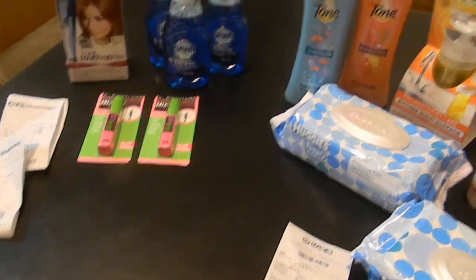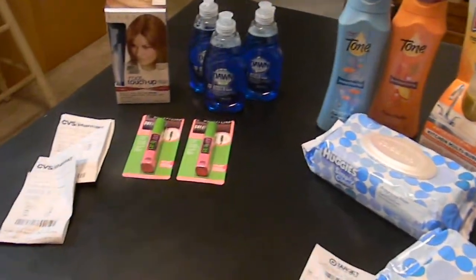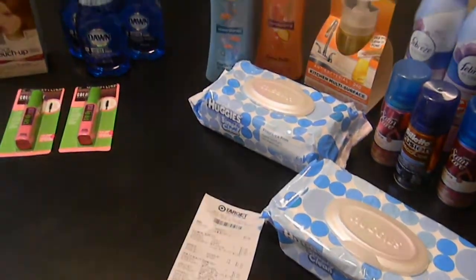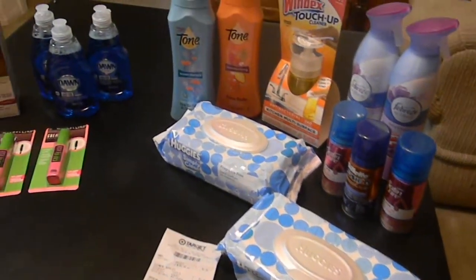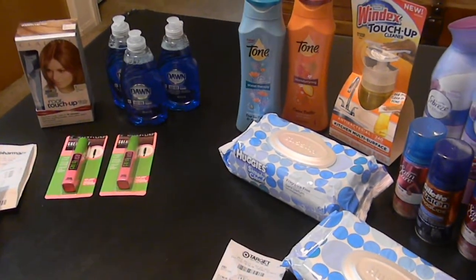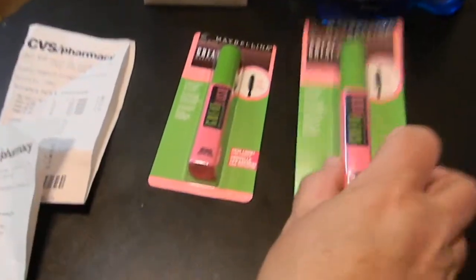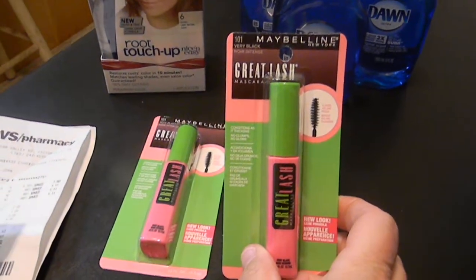Hi, this is Kelly and we're couponing in Southern California again. I'm late on my hauls this week, just such a busy week I didn't get to shop until this weekend. I did a small CVS haul and a small Target haul, so I'm starting over here with the CVS haul.